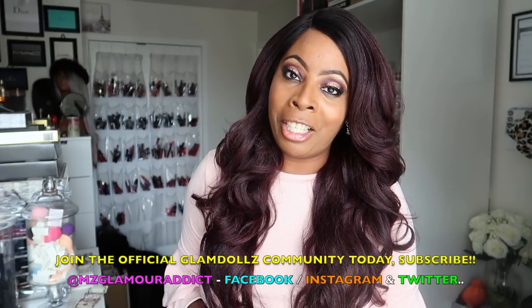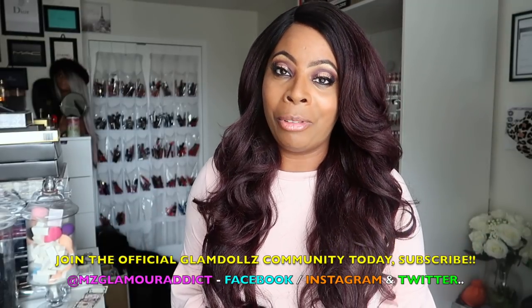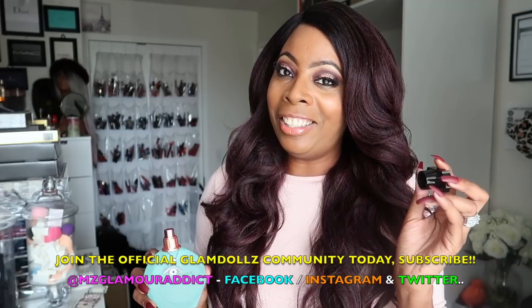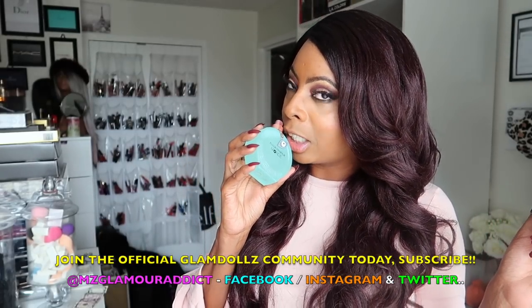Thank you all for taking the time to watch this video. Don't forget to stay socially connected — I'm on Facebook, Instagram, and Twitter with my beauty alerts and fab beauty on a budget finds. I'll see you all in another video soon. This Kenzo dupe smells so good!